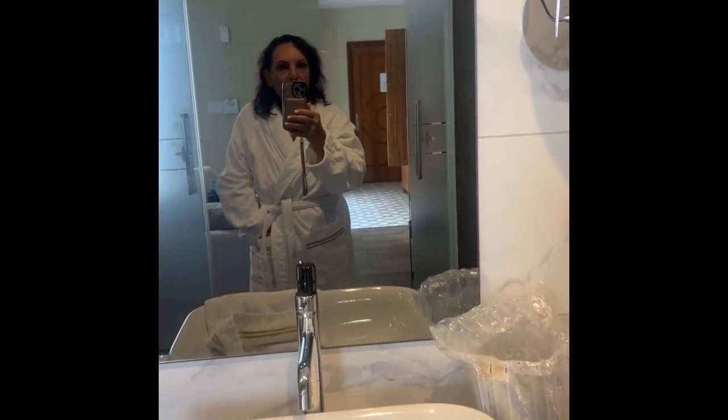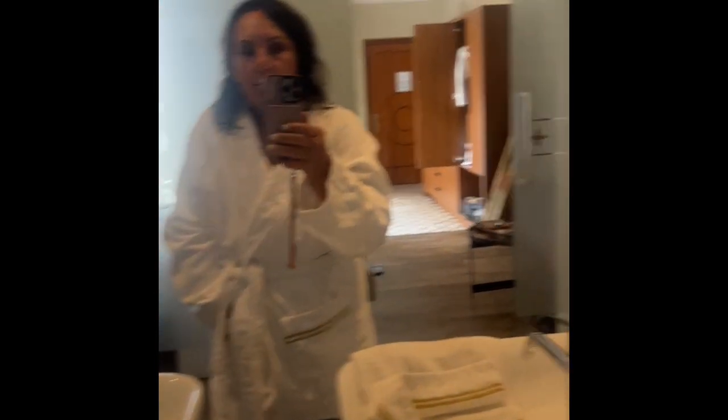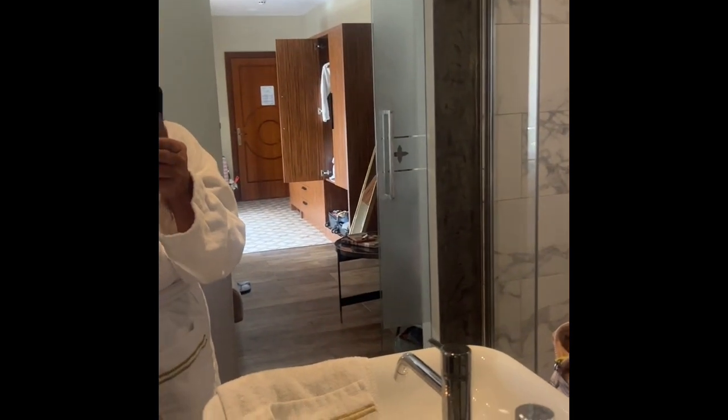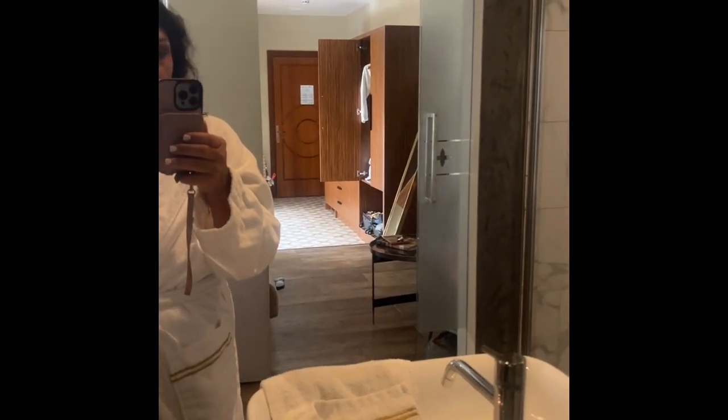I just got out of the shower, so I have a couple things to add. All the linen in this hotel — the bathrobes, the sheets, everything — is an Italian brand called Frate. I don't know if you're familiar with them, but they are very expensive linens. The bathrobes, the towels, the sheets — it's all Frate.